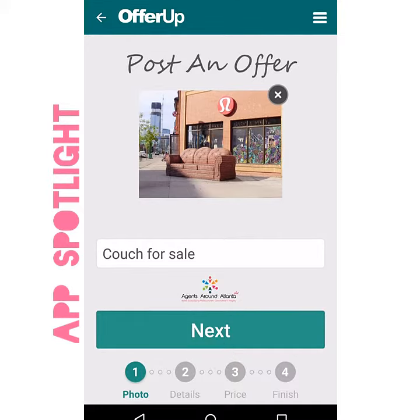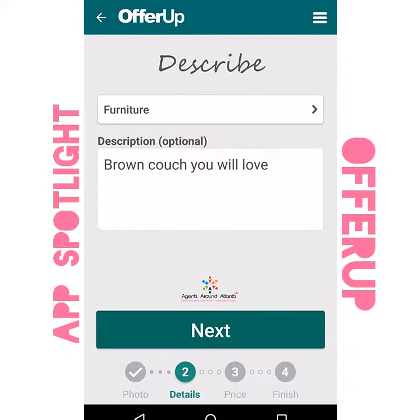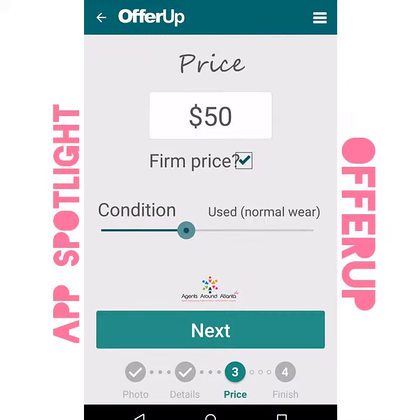As you sell your home you may have unwanted furniture. Well, make it easy on yourself with the mobile app OfferUp. Here's how: first, upload a picture of the item and give it a title. Secondly, describe it.